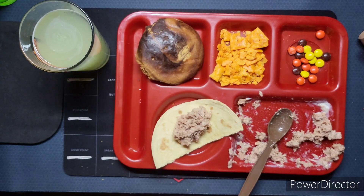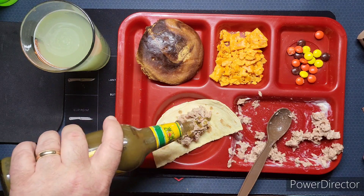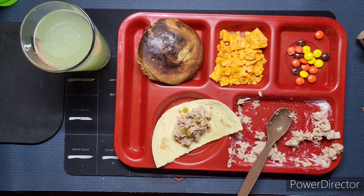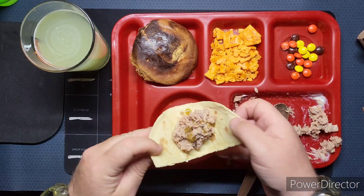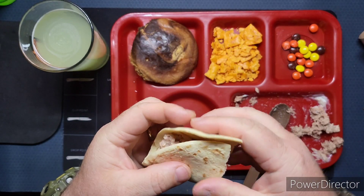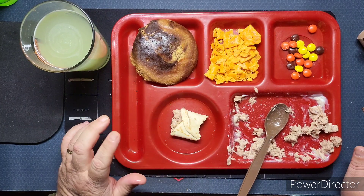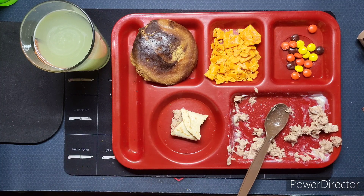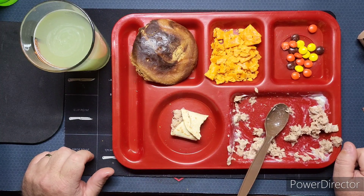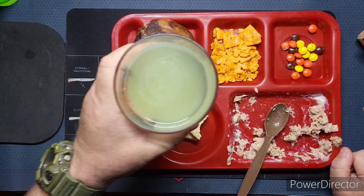Shall we try it with some Cholula? I think so. All right guys, let's try it, see how it goes. This is going to be weird coming from me, but — no. That green Cholula with the tuna is no bueno. Okay, it's really weird.